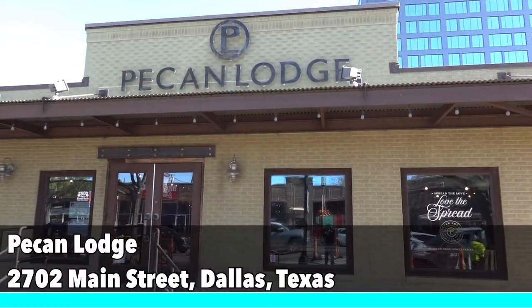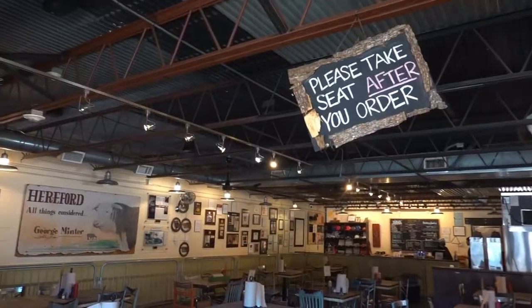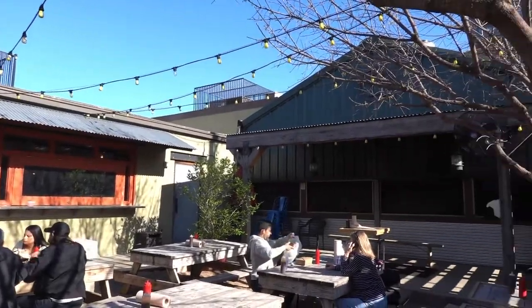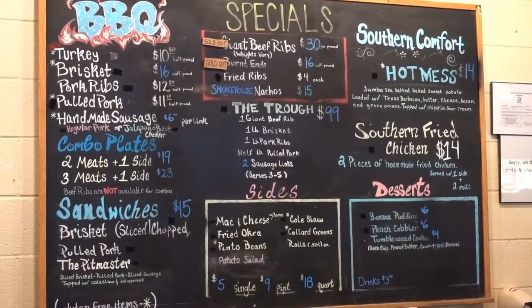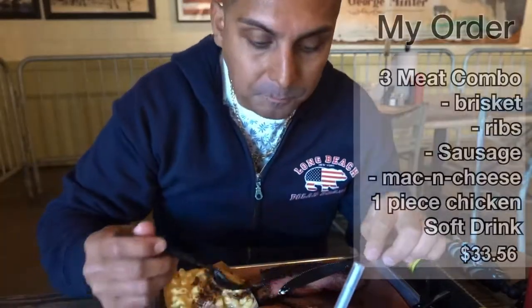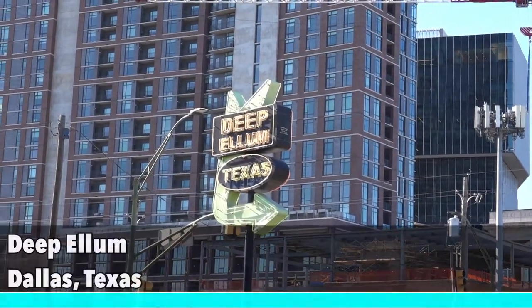For great barbecue, Pecan Lodge would be my top recommendation. Located in Deep Ellum, this award-winning barbecue restaurant offers meat lovers a variety of smoked meats and sides. I decided to order a three-meat plate that included brisket, sausage, and ribs, along with a side of mac and cheese. This was absolutely delicious.